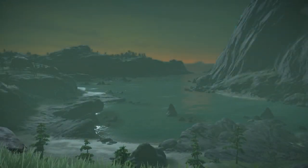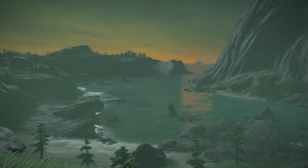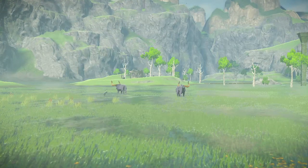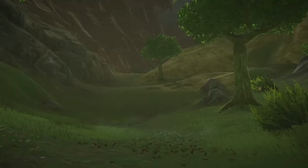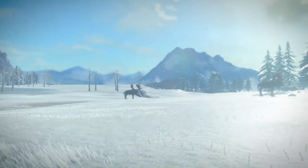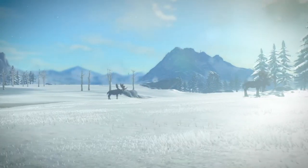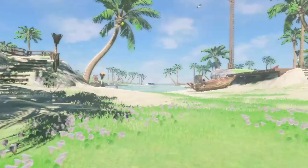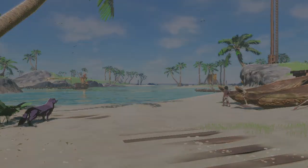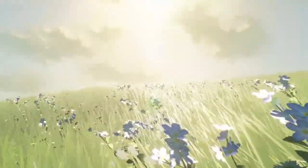Breath of the Wild — a world teeming with life. But what if this life was based on creatures found here on Earth? Do hairy rhinoceros really inhabit the frozen plains of Siberia? Do walrus call the desert home? Today, we examine Hyrule's more domesticated species and find their source of inspiration. Join us as we explore the biodiverse.